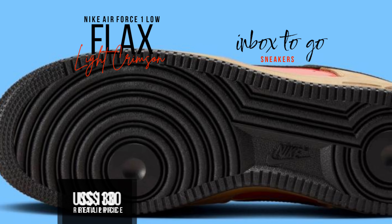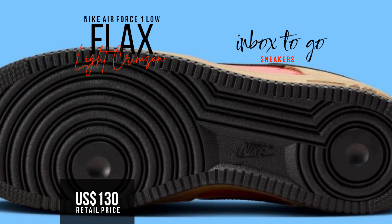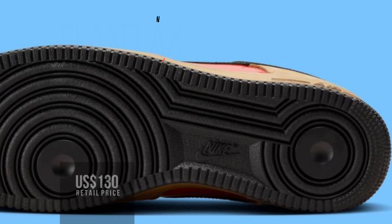A fall release is planned, and this special edition Air Force One Low is sure to be a season highlight. The retail price is USD $130.